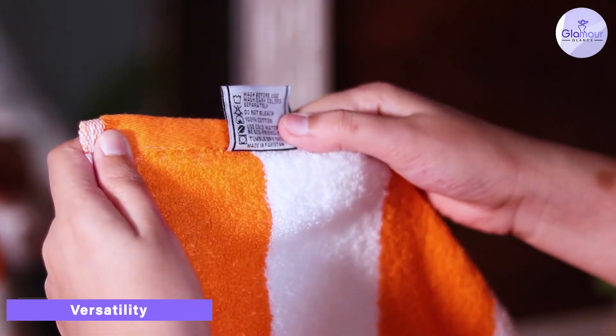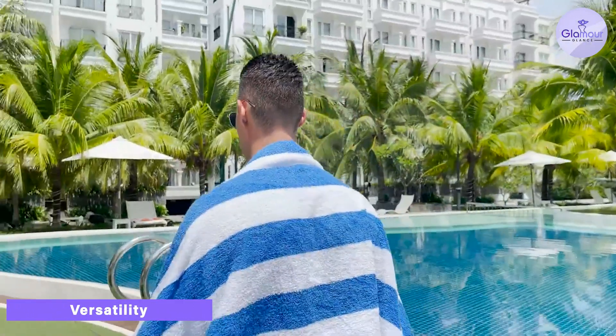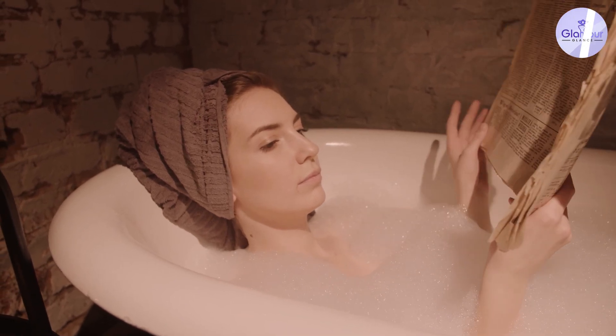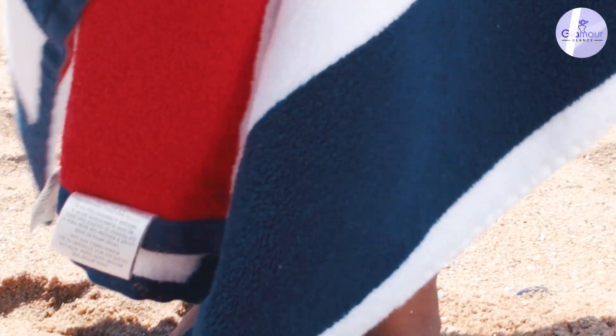It's also important to consider the versatility of each type of towel. Beach towels are great for use at the beach or pool, but they are not as practical for use in the bathroom. Bath towels, on the other hand, are perfect for use in the bathroom, but they may be too bulky and heavy to take to the beach or pool.